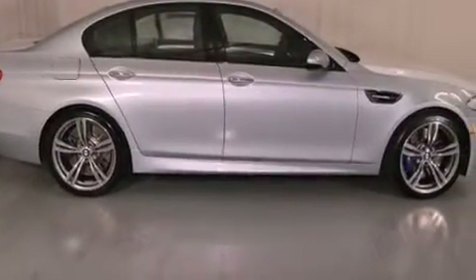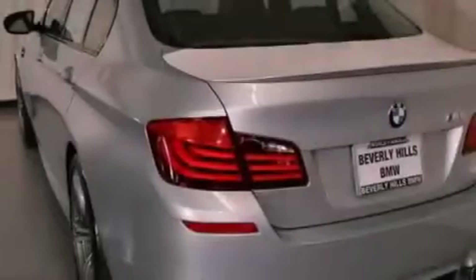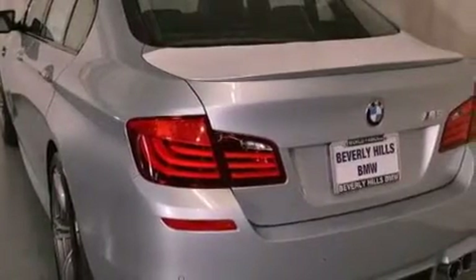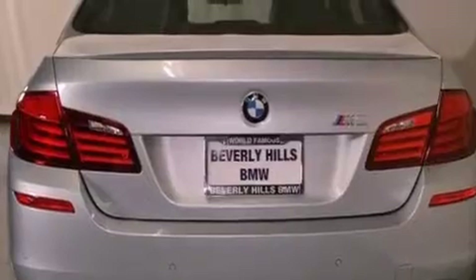Its top features and packages include the driver assistance package, a navigation system, comfort access, BMW apps, a heated steering wheel, a power moonroof, heated front seats, satellite radio, and high-intensity discharge headlights.